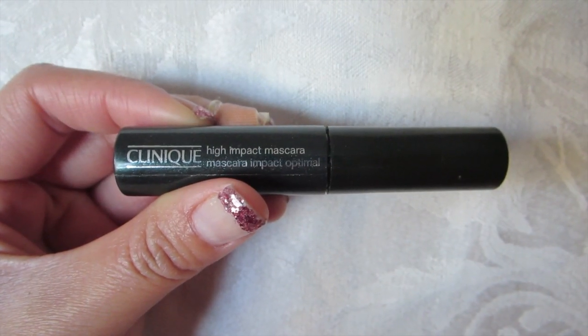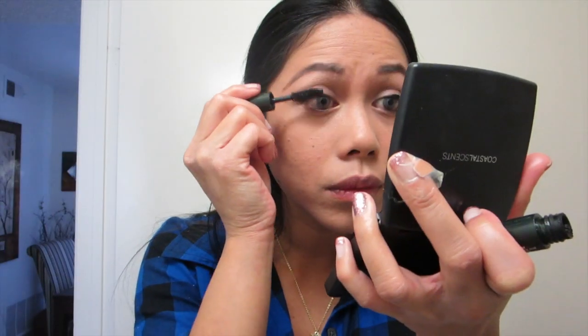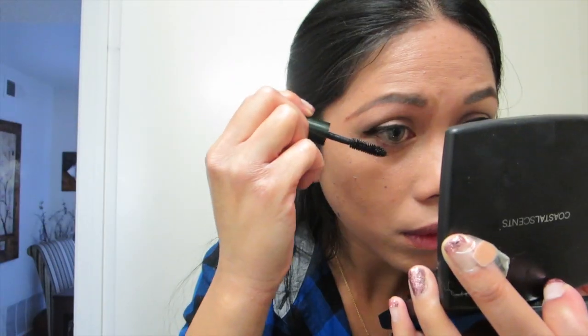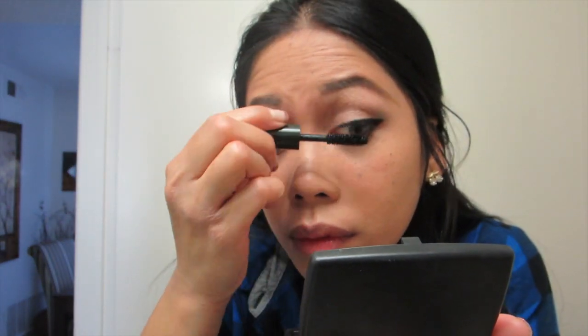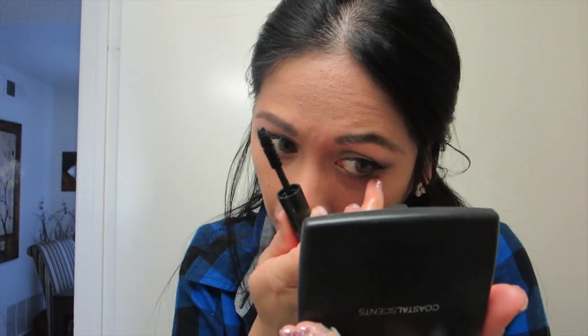Now for my mascara, I'm using this Clinique High Impact Mascara in color black. I remember how I used to love this one — I rediscovered it again because it's small enough to cover my bottom lashes fully. And it really does give me high volume, so I love that from Clinique.